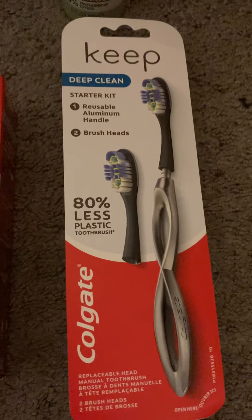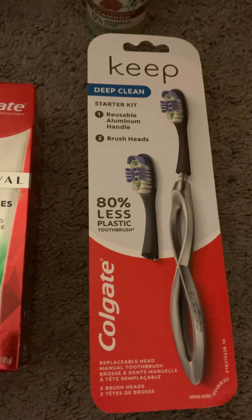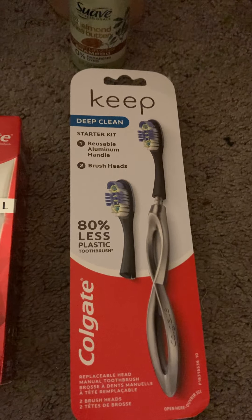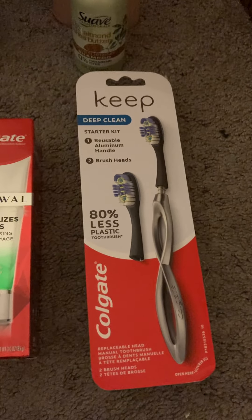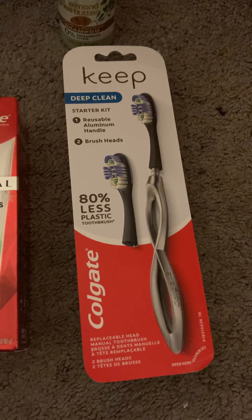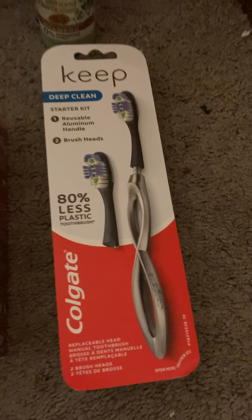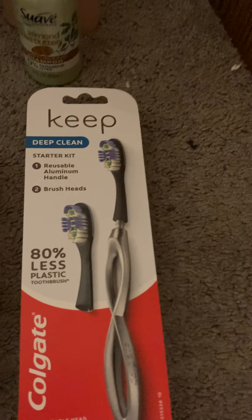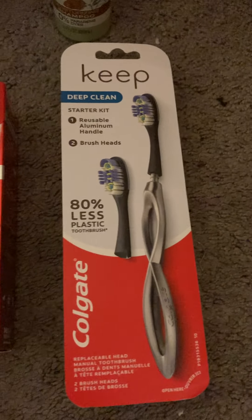I also got the Keep toothbrush starter kit at $9.99 — it has a detachable head and there were a lot of deals attached. They had the 10% off Circle offer plus 15% off the Colgate Keep offer, so that's 25% off, plus a $5 manufacturer coupon in the Target Circle app, plus $3 back on Ibotta. This ended up being a $0.36 money maker — didn't pay anything for it. Really good deal.